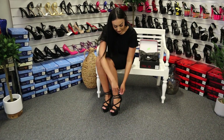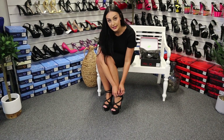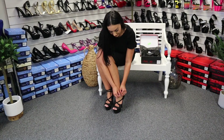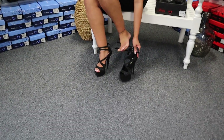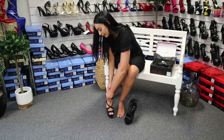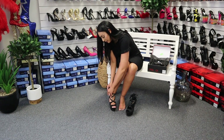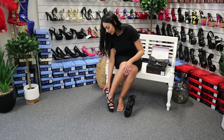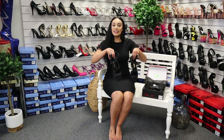These are the Delight 679 — Pleaser heels, six inch. Perfect for a night out with a nice dress, even a date. And there we go.